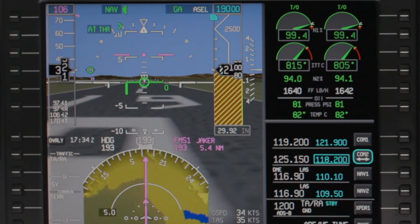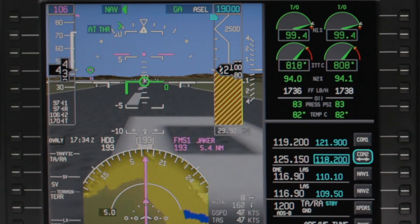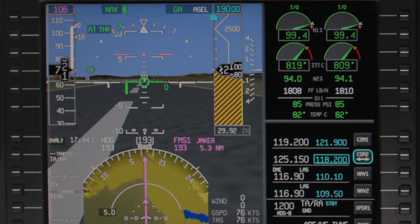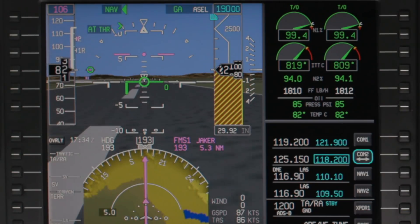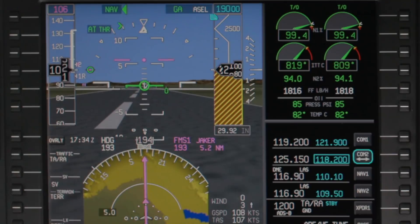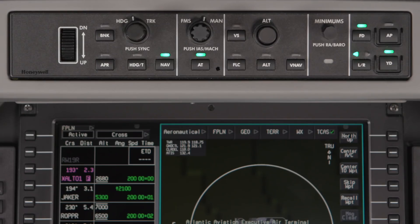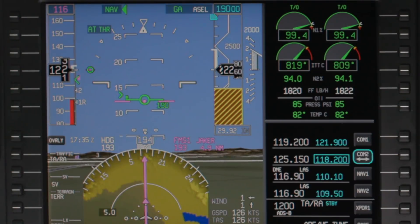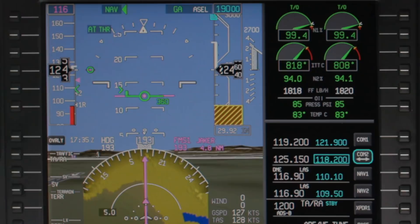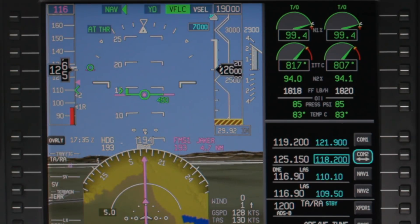During a takeoff, from 60 knots to 400 feet AGL, the autothrottle is in thrust hold mode and the servos are de-energized. The pilot, however, can always make a manual thrust reduction at any time. After takeoff, select the vertical mode to be used for the climb. If flight level change is selected, the flight director will pitch to maintain V2 plus 10 knots until the flaps are retracted.